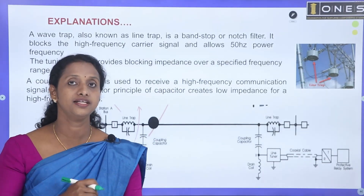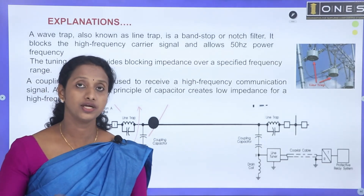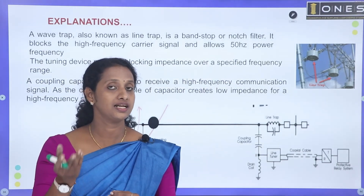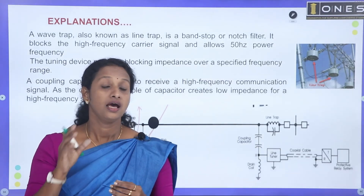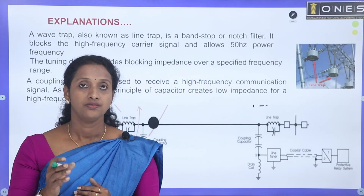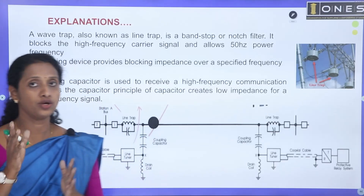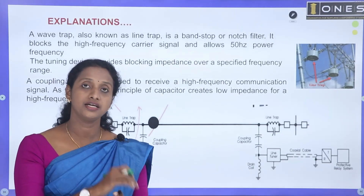Two separate signals are used. The device used to separate high-frequency carrier signals from the power line is called a wave trap. We separate the equipment using a wave trap — high frequency carrier signals are sent as messages from one substation to another for telecommunications. The wave trap blocks the high-frequency carrier signals from entering the 50 Hz supply side. The carrier telecommunication signal is blocked from going into the power system by the wave trap. This is a coupling capacitor and tuning device.